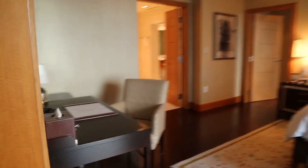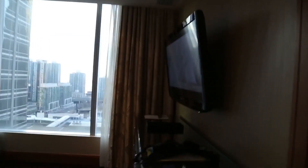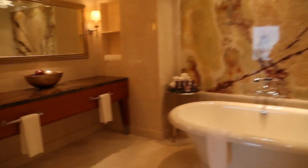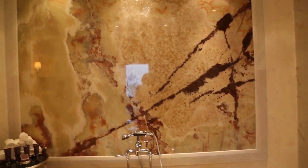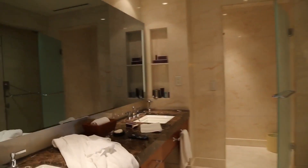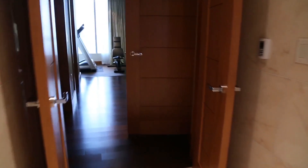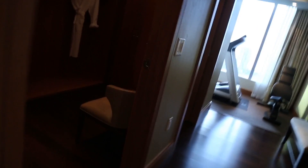This is the bedroom. And the washroom is absolutely gorgeous — a little bit messy. Separate shower, washroom. And we got a walk-in closet.